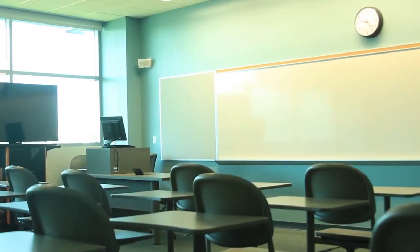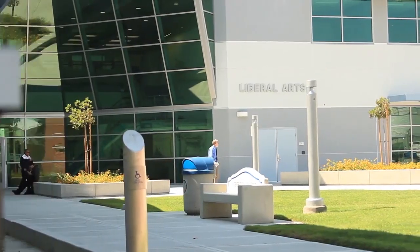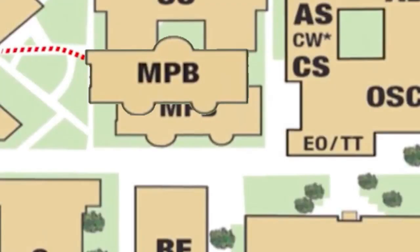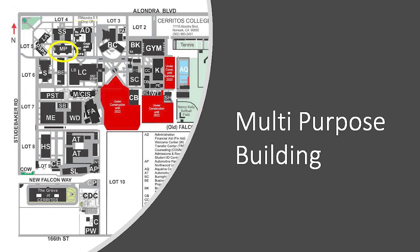One of our newest buildings is liberal arts, and whether you're taking English, reading, or Chinese, you're likely to be here. Student Accessibility Services, formerly known as DSPS, is located on the first floor. On the first floor of the multi-purpose building is Cerritos Complete and Teacher Track. Just up the stairs you'll find the assessment center and career services.